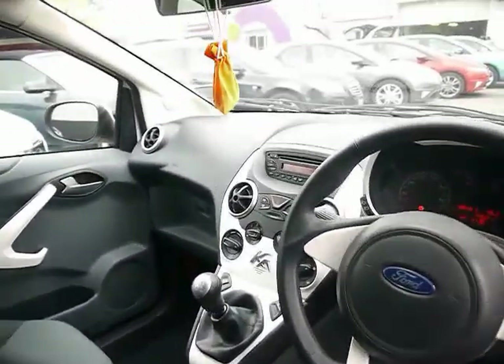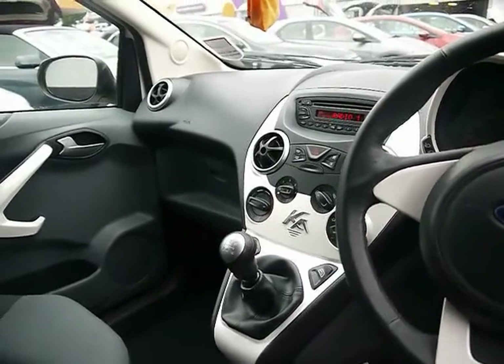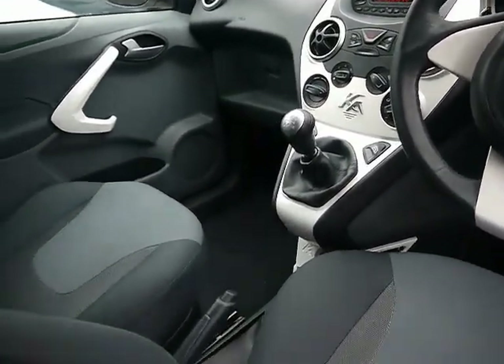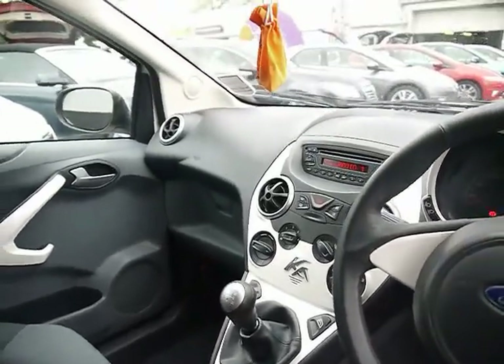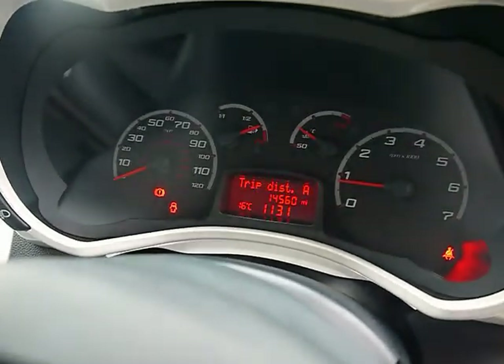At the front we have an entertainment system with radio, single CD player and auxiliary input, a quickly heated front windscreen and air conditioning. There are various storage compartments and cubby holes in the dashboard and centre console. The onboard computer shows you distance from empty, average fuel consumption and average speed.